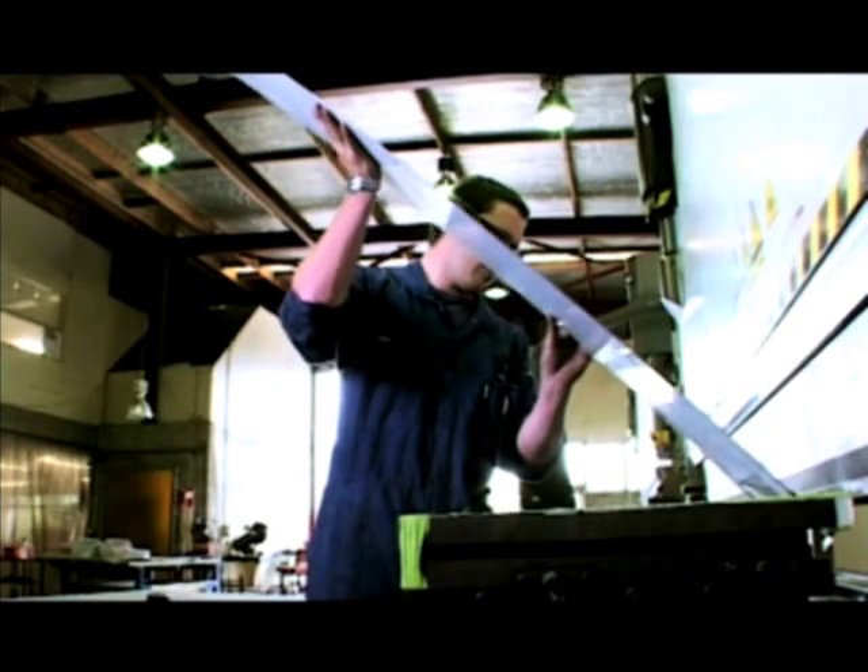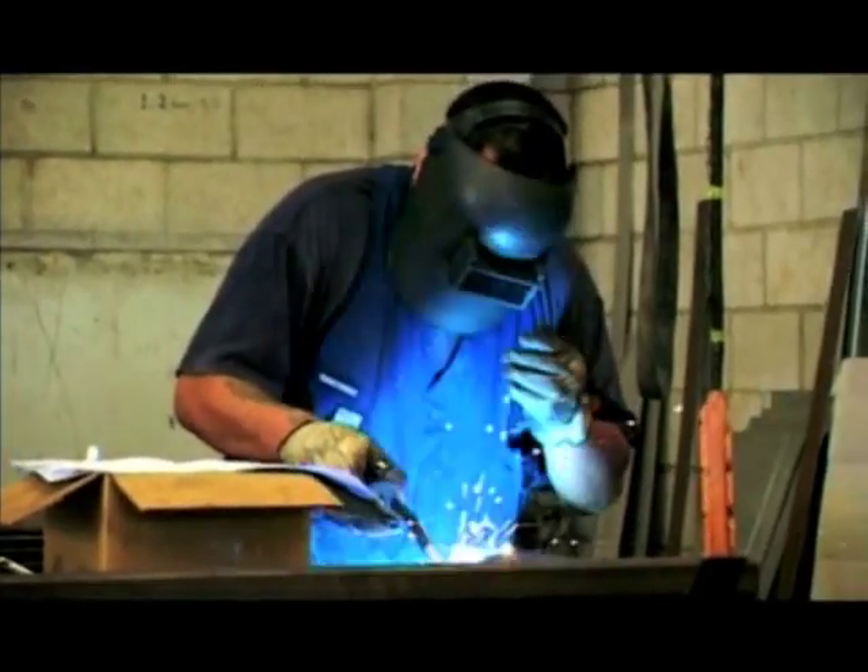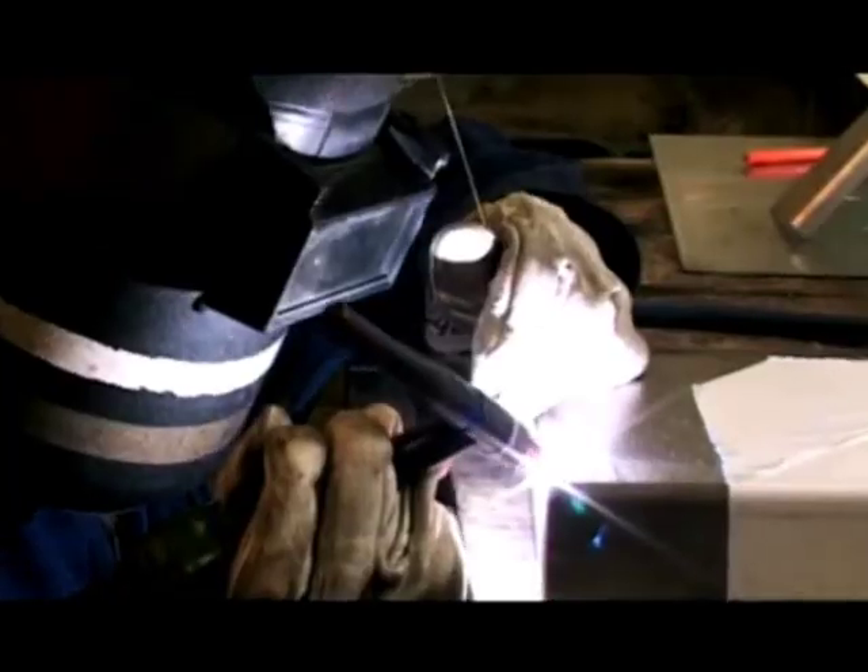Here they are bent into shape with the press brakes and folders. The different parts are finished and transported to the welders to form the final product. This is where I work at the moment.